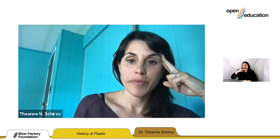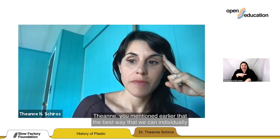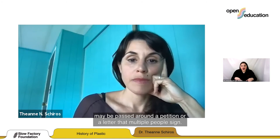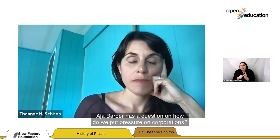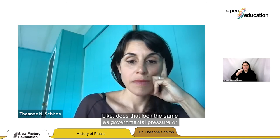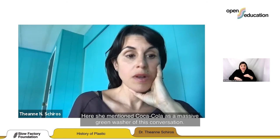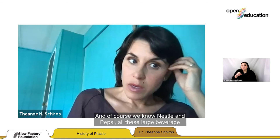You mentioned the best way we can individually act at scale is to reach out to our Senator, pass around a petition or letter that multiple people sign. Adja Barber asks: how do we put pressure on corporations? Does that look the same as governmental pressure or does it look different? She mentions Coca-Cola as a massive greenwasher of this conversation — and of course Nestlé and Pepsi, all large beverage corporations. How do we pressure them to change their ways?